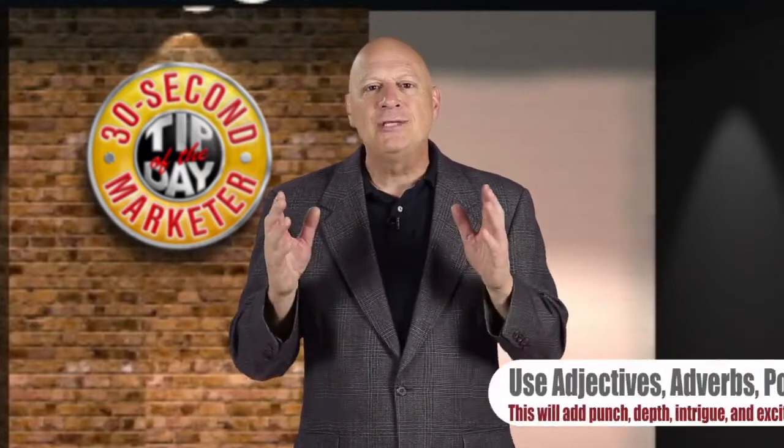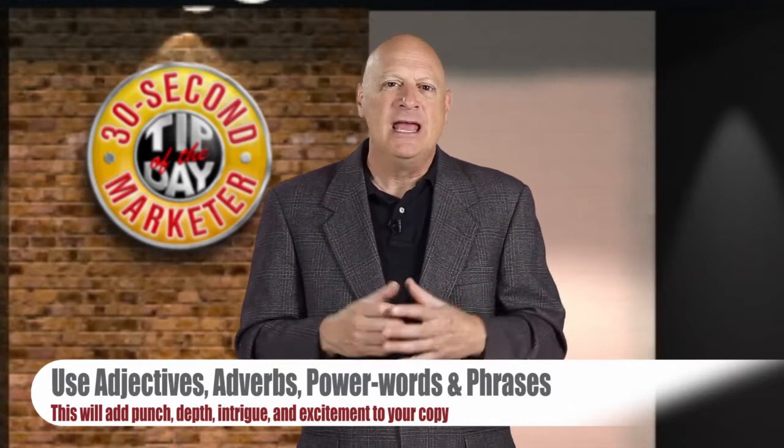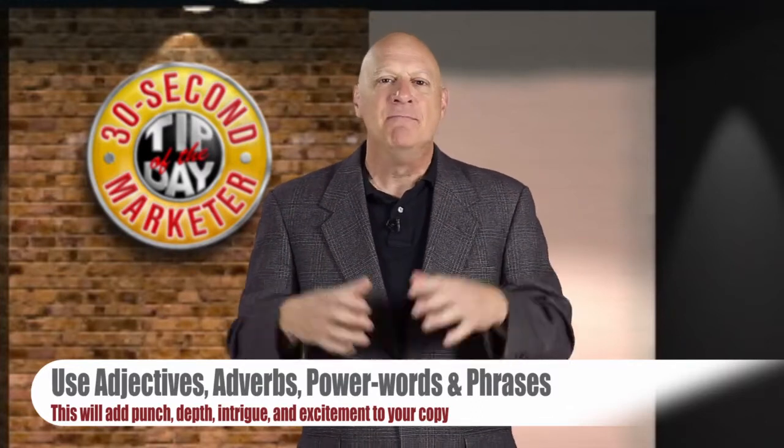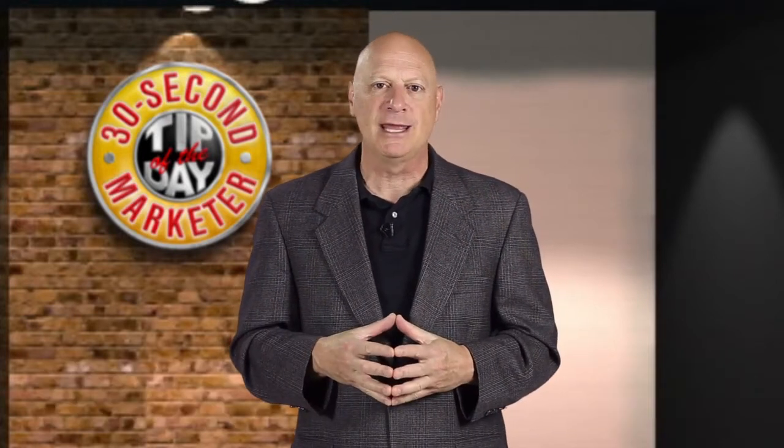Technique number three: use adjectives, adverbs, power words, and phrases to add punch to your copy — depth and intrigue and excitement about the product you're representing.